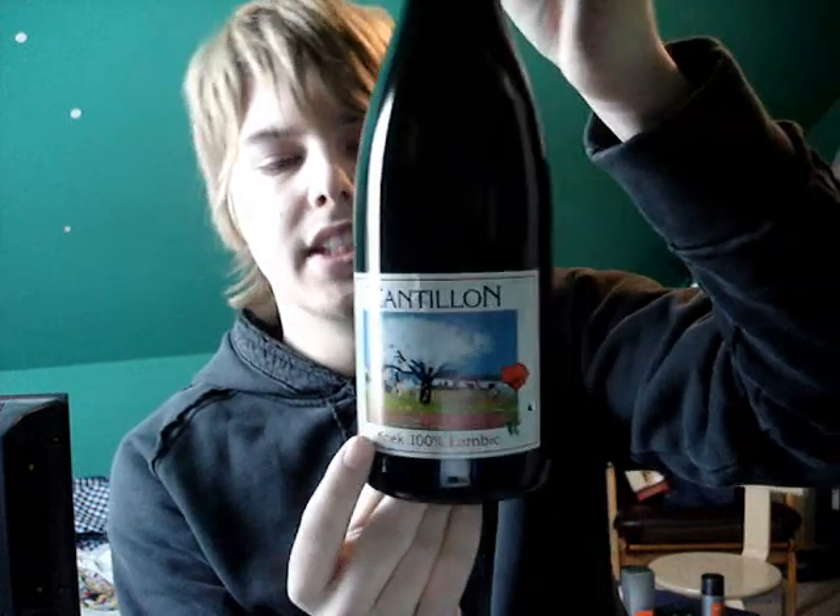Kriek means cherry and this is fruit with cherries. This is probably one of the best lambics — the Kriek lambic — and I've been wanting to try this for a while. It should be quite good: very acidic, very strong flavour of cherries. And it should be quite sweet as well, but should be quite good.